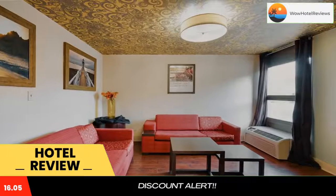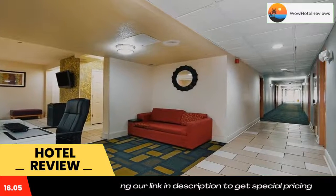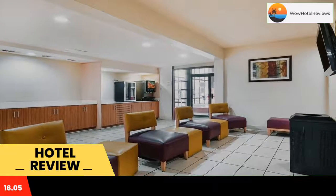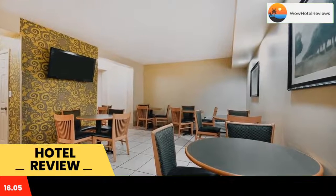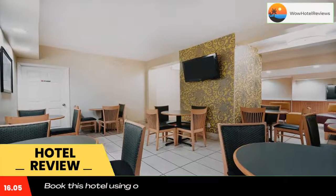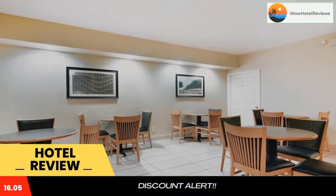Baymont by Wyndham Williamsburg in Williamsburg, Virginia is within a short distance to Colonial Williamsburg, where you can immerse yourself in the 18th-century capital city of Virginia. Visitors of all ages will enjoy exploring this living history museum, viewing exhibits, attending lectures, and enjoying hands-on activities for kids.